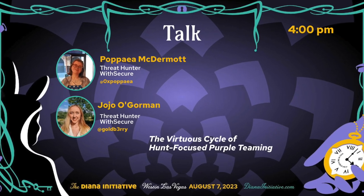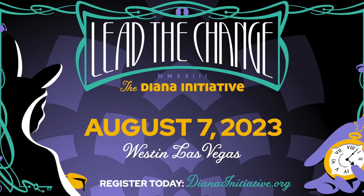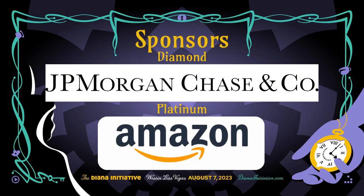It is my pleasure to introduce Papia and Jojo. They are both threat hunters at WIT Secure. They are presenting the virtuous cycle of hunt-focused purple teaming. Today we're going to be talking about what we mean by the virtuous cycle of hunt-focused purple teaming and what it means to us in WIT Secure's managed detection and response team, through the lens of a specific piece of research that we did earlier this year into OneNote.